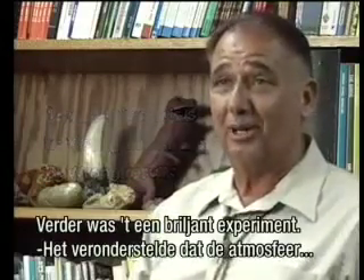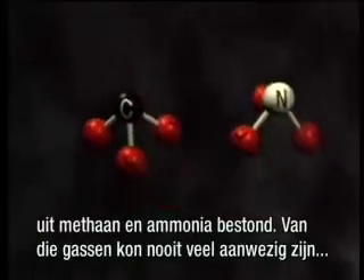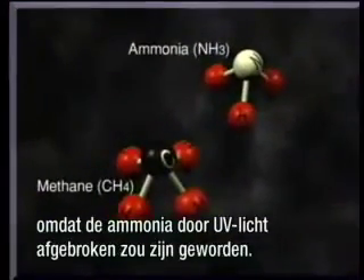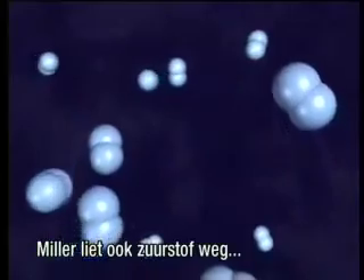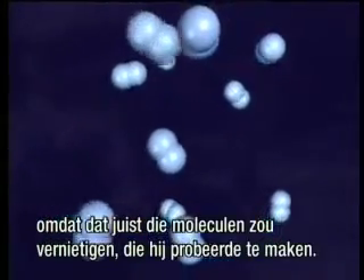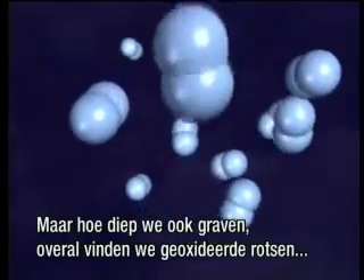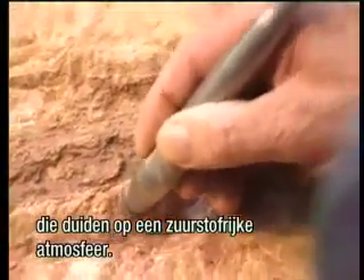The Miller experiment assumed an atmosphere of methane and ammonia — gases that could not have been present in large amounts because ammonia would be decomposed by ultraviolet light, and methane should be found stuck to ancient sedimentary clays, but is not. Miller also left out oxygen because he knew that oxygen would destroy the very molecules he was trying to produce. But as deep as we dig, we find oxidized rocks, suggesting an oxygen-rich atmosphere.